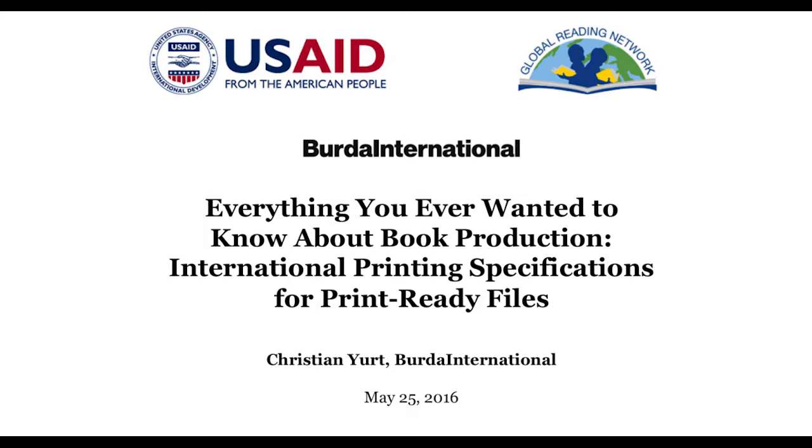This is Christian's third webinar detailing the process of book production, and today he is going to walk us through some issues related to pre-press. Christian is a senior business developer for Berda International, education market focused on printing. He has 15 years of experience in printing, 11 years in pre-press, and four years in business development. Berda Druck has printed over 100 million textbooks.